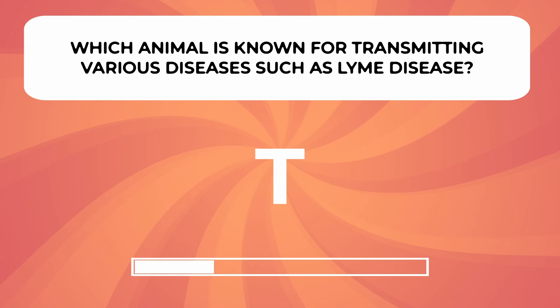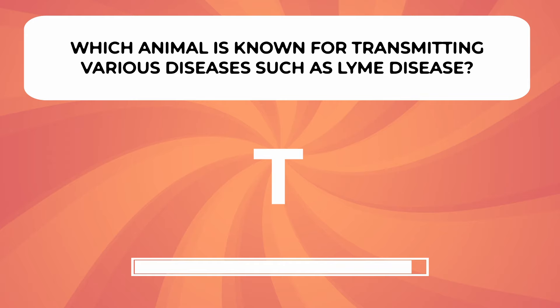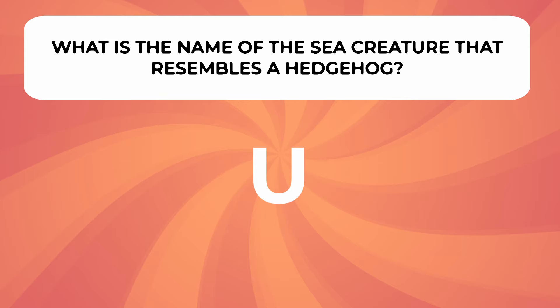What animal is known for transmitting various diseases such as Lyme disease? What is the name of the sea creature that resembles a hedgehog?